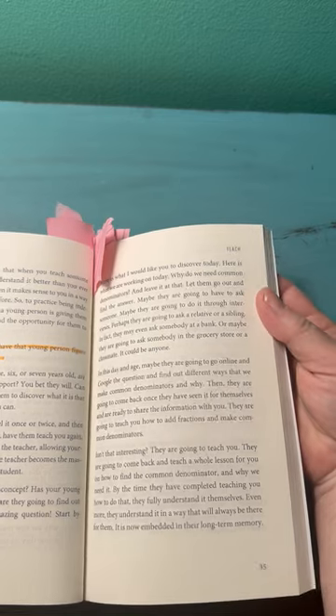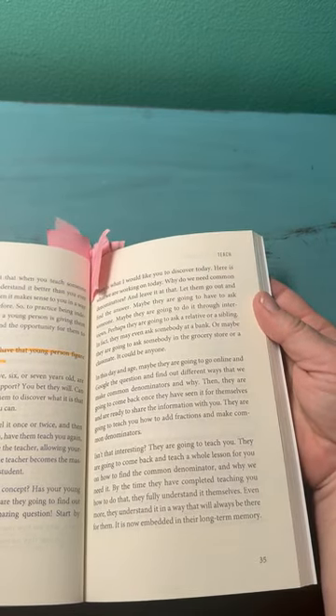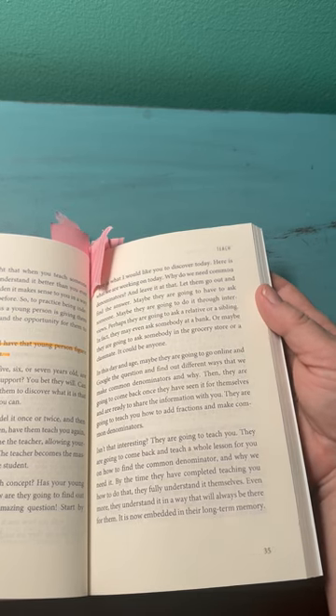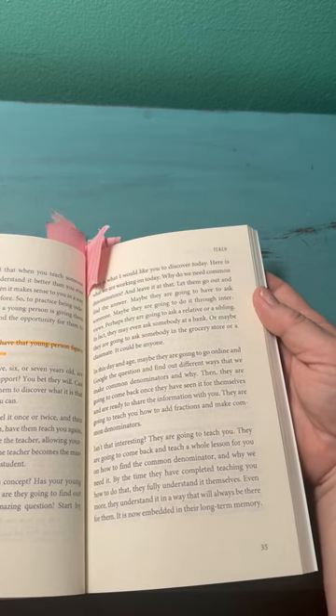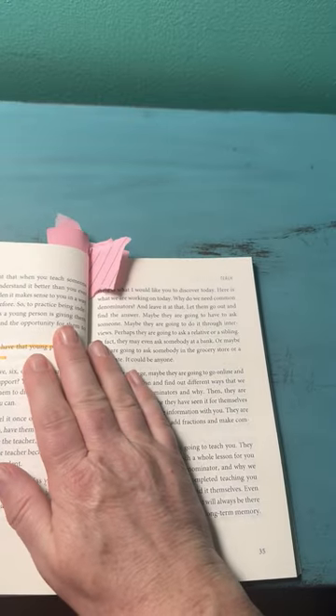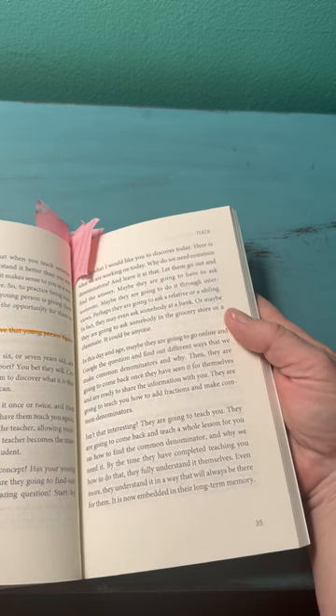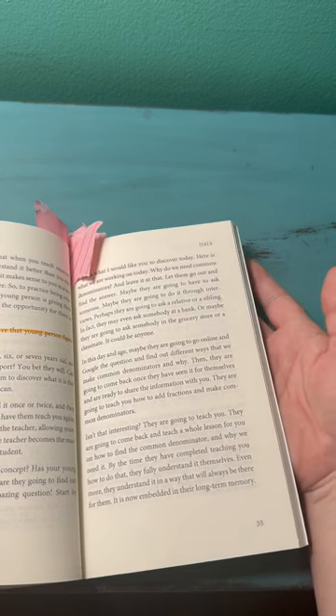Have your student teach you what it is they are supposed to be learning — have them teach it to you. I think this is brilliant, and it's something you can do with kids of all ages.